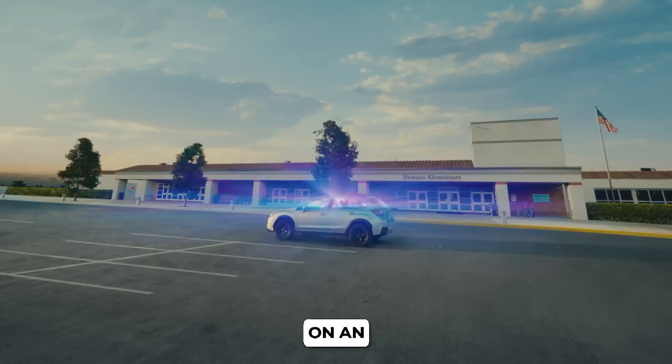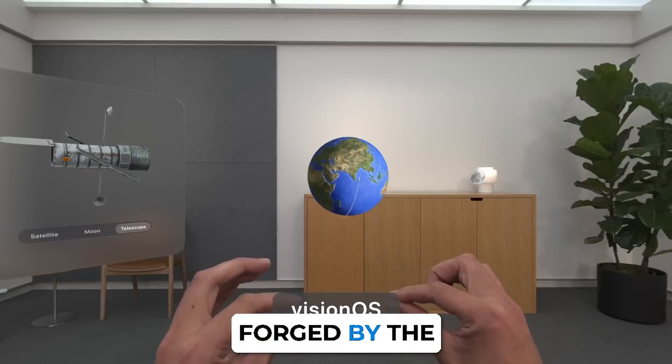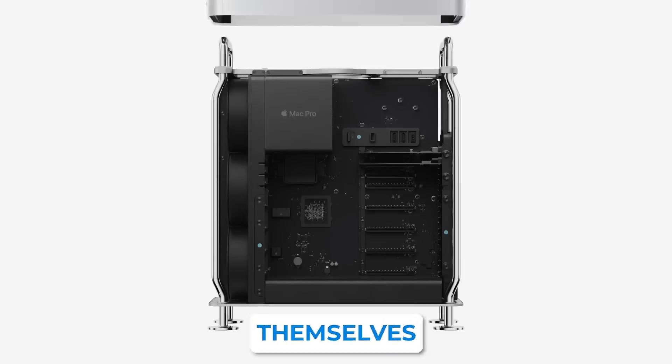Ladies and gentlemen, you're about to embark on an extraordinary journey — a journey into a new realm of technological excellence, meticulously forged by the pioneers of tech disruption themselves: Apple.